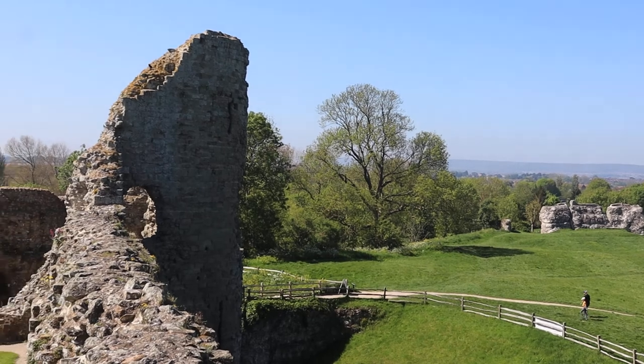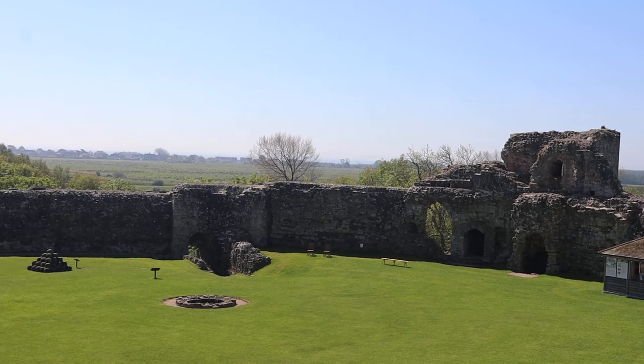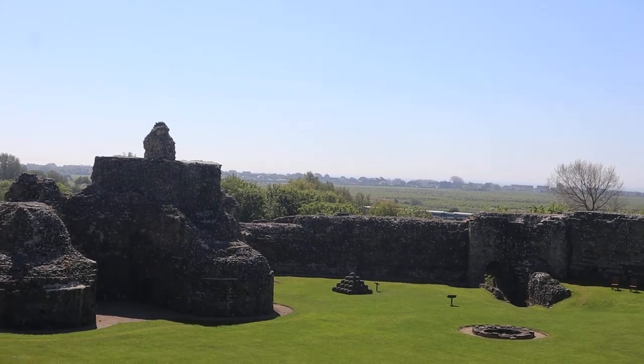And it's quite substantial. There are dungeons and things, which we're going to check out, and there's a train track right next to it.